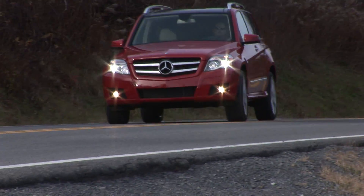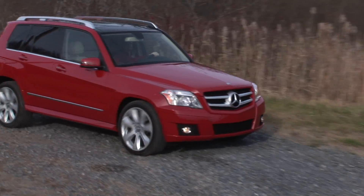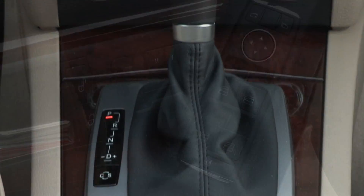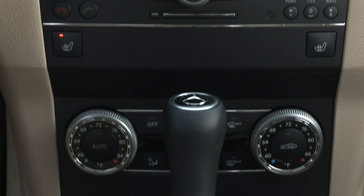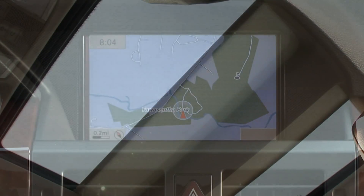Available in rear and 4-wheel drive trims, GLK pricing starts at $35,475. My tester, with the 4MATIC and a host of costly options including the multimedia and full leather seating packages and panorama sunroof, comes in at $47,445.